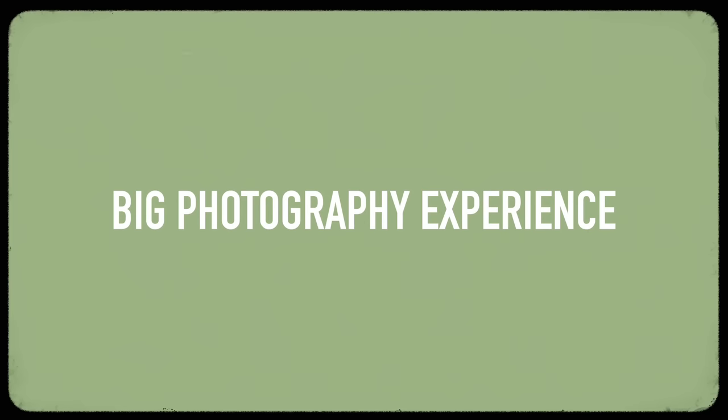A much better way to look at it is to split your photography budget into four parts. First is obviously your gear. Secondly is education. Thirdly is a big photography experience. And finally is day-to-day photography.